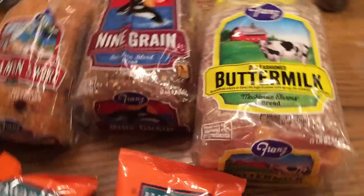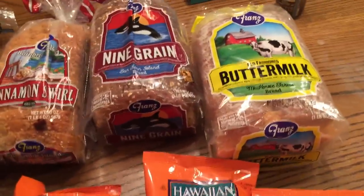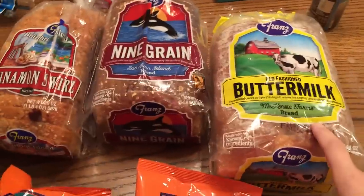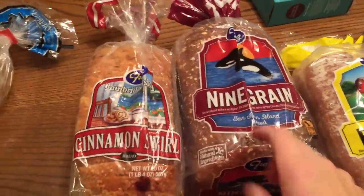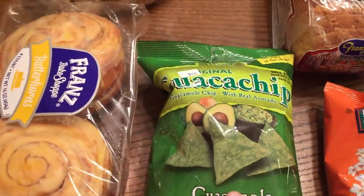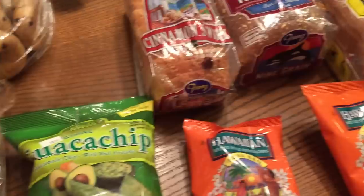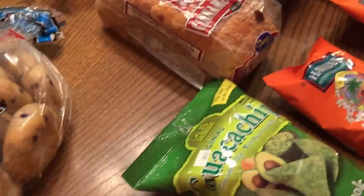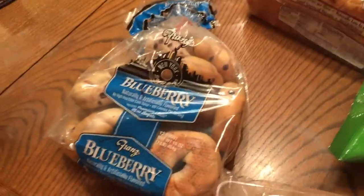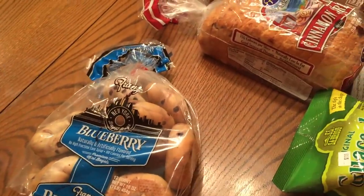Then we went to our local bread store, which is Franz's. I usually stock up on bread here because it's like a dollar sixty-nine a loaf. I got the old-fashioned buttermilk, some nine grain, and the cinnamon swirl. Emily loves these chips - three for a dollar in little small packs. I also got the guava chips. After I spent about $11 on all this stuff, they threw in three little cinnamon roll things for free.